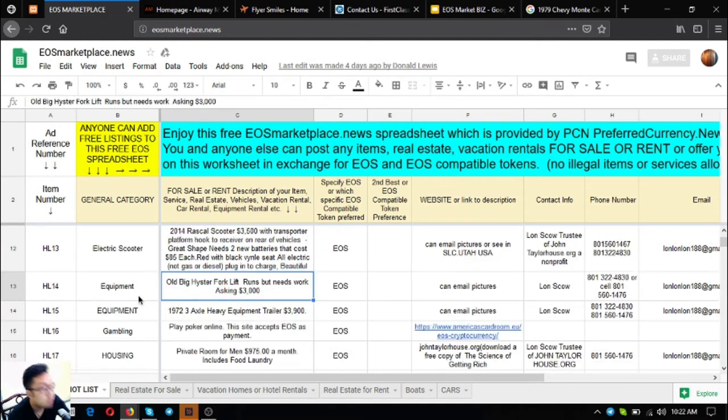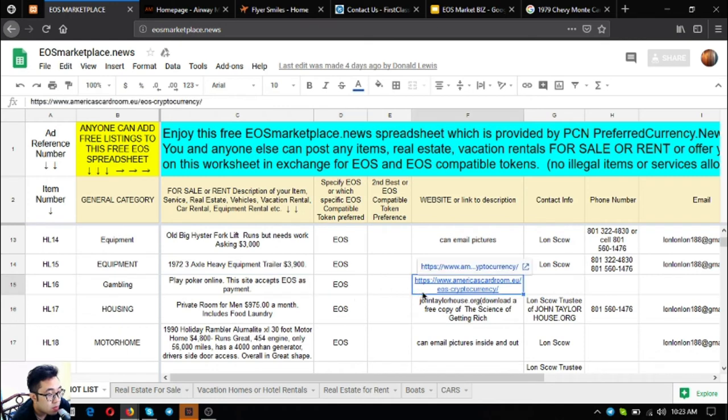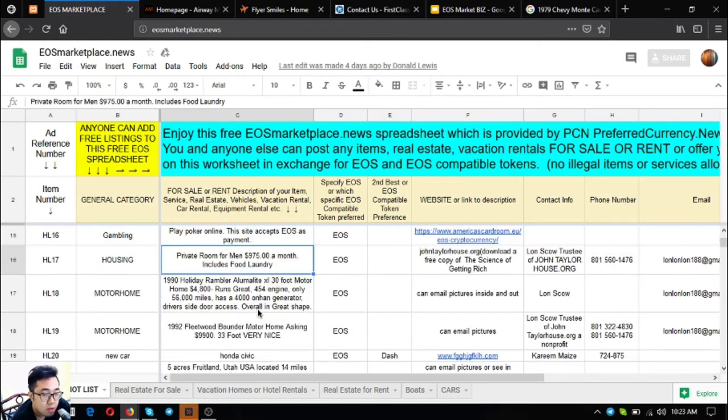Next are some equipment items. The first is an old big Geister forklift — it runs but needs work, asking price $3,000. There's also a 1992 three-axle heavy equipment trailer for $3,900. There's also a gambling website where you can play using cryptocurrencies — americascardroom.io. Additionally, there's a private room for men that costs $925 US dollars, which includes food and laundry.